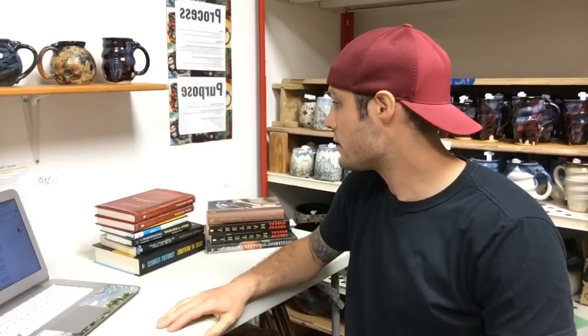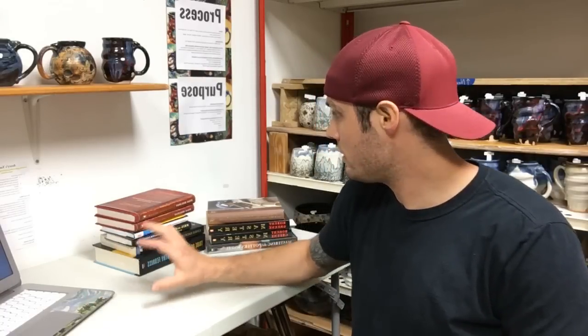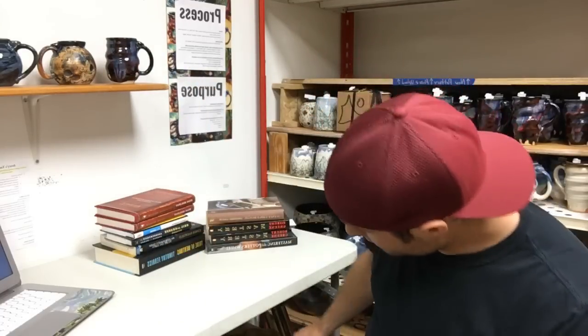I titled this video 'Working Towards Mastery' because I just noticed it was a lot of the titles of some of these books that we're giving away this month. These are eight different books that are some of my favorite books, and I paired each one with a cosmic mug that are going to go out to eight different people.